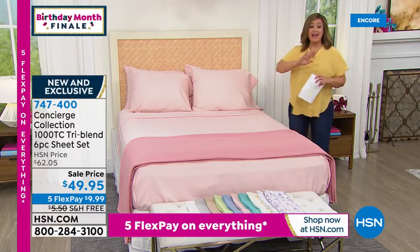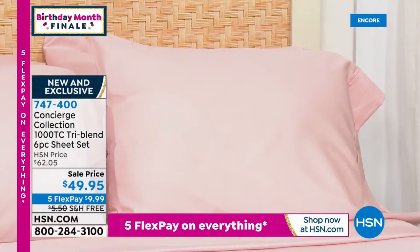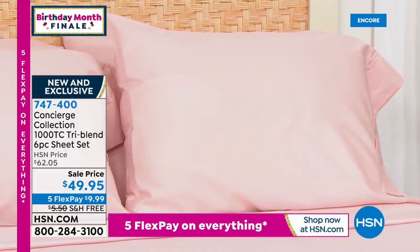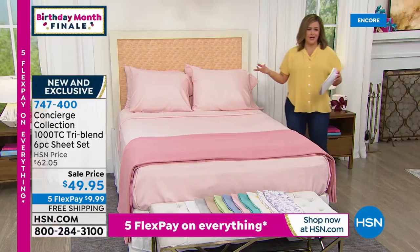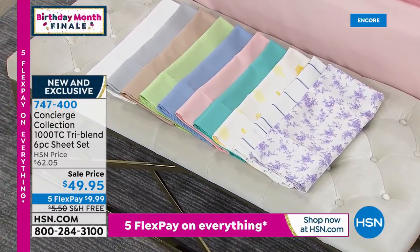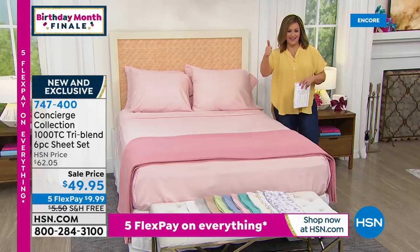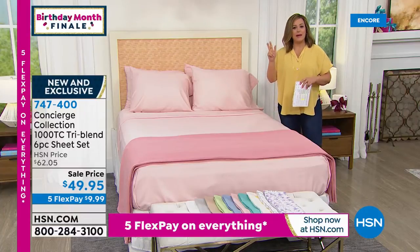What if you could have a luxury experience every single night — like a five-star resort in your home? We're talking about something I've never presented at HSN. This is a 1,000 thread count tri-blend — and we've only done a tri-blend one time before. Typically you choose: do you want cotton, microfiber, or a blend of both? This is a tri-blend: cotton, our number one fabrication microfiber, and also blended with bamboo — rayon from bamboo.